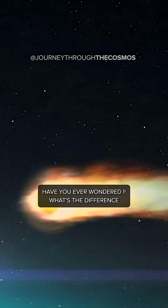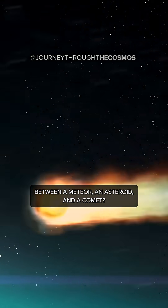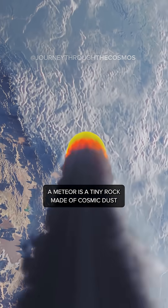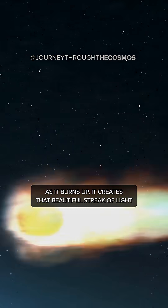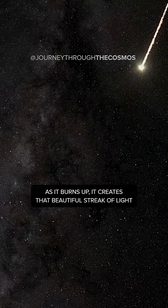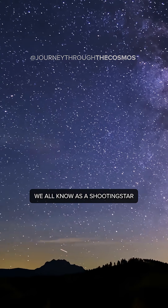Have you ever wondered what's the difference between a meteor, an asteroid, and a comet? A meteor is a tiny rock made of cosmic dust. As it burns up, it creates that beautiful streak of light we all know as a shooting star.